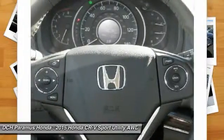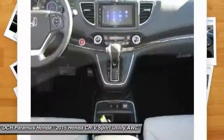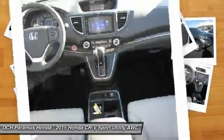Moonroof, leather-wrapped steering wheel, power steering, adjustable steering wheel, and aluminum wheels.